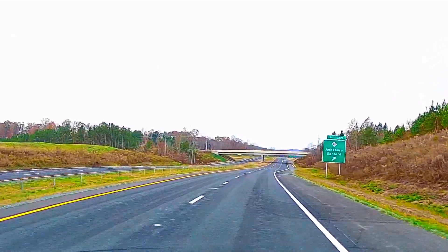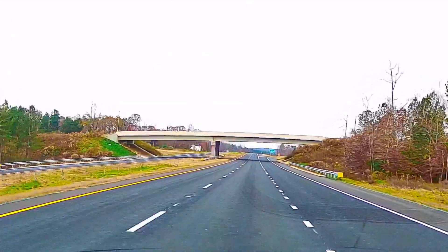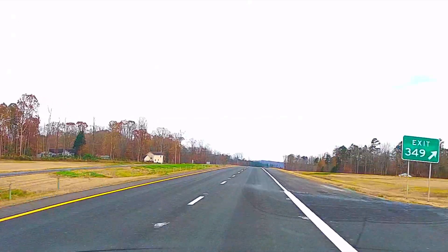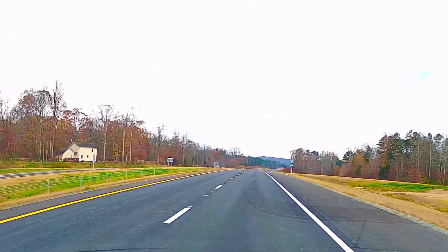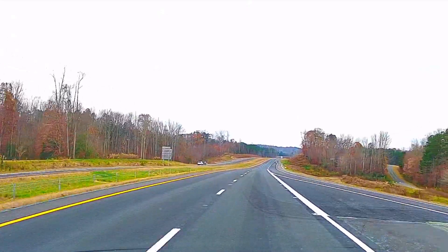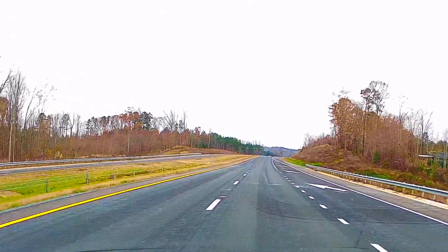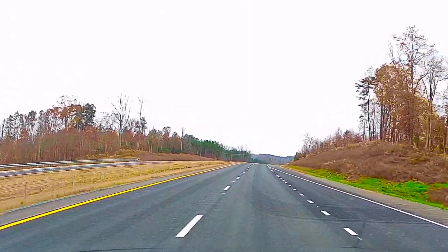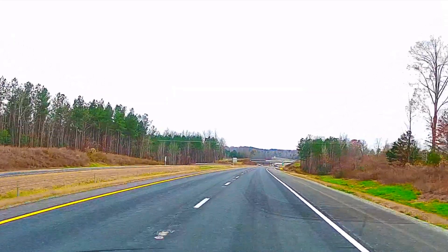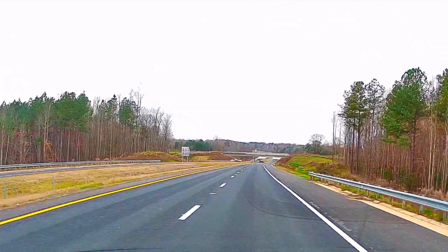And here is Highway 42. I did see one crew that was cleaning a bridge — sandblasting — so I did stop, pull over, and get the drone out, fly back and try to get a close-up view of watching those two fellows clean the bridge. We'll see that here in just a little bit.